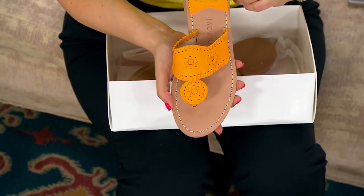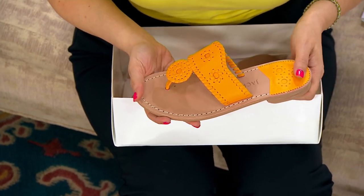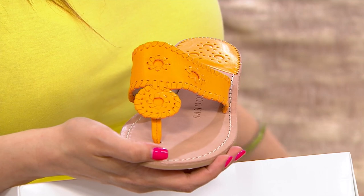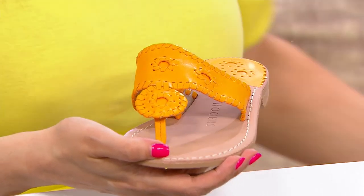Gorgeous. These are the whip stitch flat sandal. These are called the Jack. I think first I want to show you all of the color options available in this, and then we will go into all of the details.